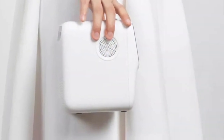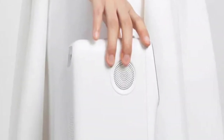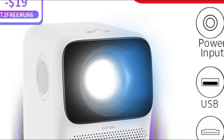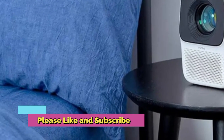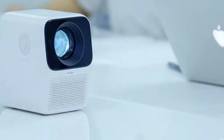Contemporary technological advances have made home theater systems more popular than ever. The Wanbo T2 Free Projector is one of the most user-friendly and cost-effective options, supporting 1080p and featuring LED with vertical correction. It offers easy-to-use features and great picture quality for a fraction of what other options cost, and is incredibly compact and lightweight, making it easy to take wherever you go.